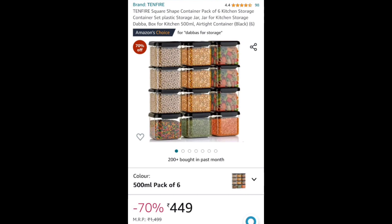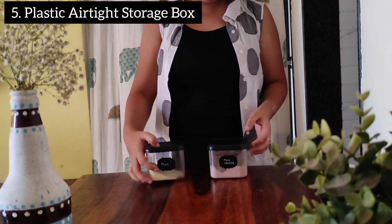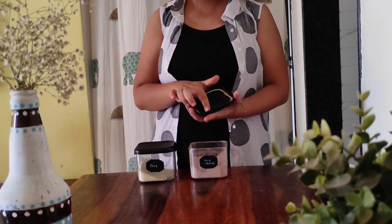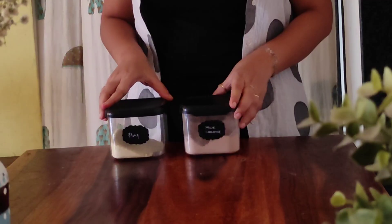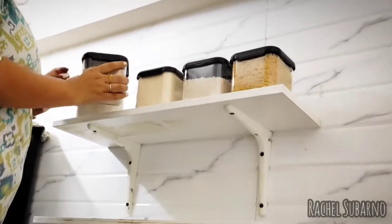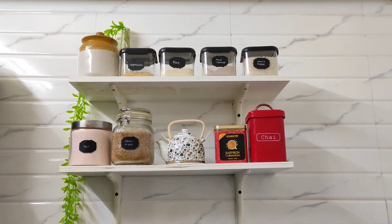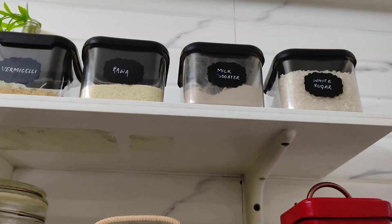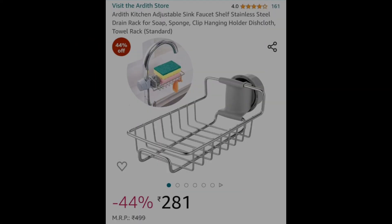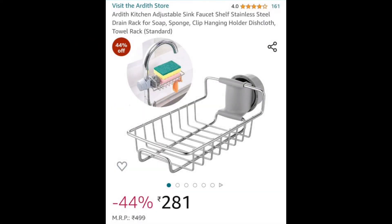Next in the list are these plastic storage jars. I'm not very fond of plastic, but their ergonomic design is what actually caught my attention. They are airtight as well as transparent, and it becomes really easy to keep track of your grocery in transparent jars — you can clearly see what you actually need to restock.